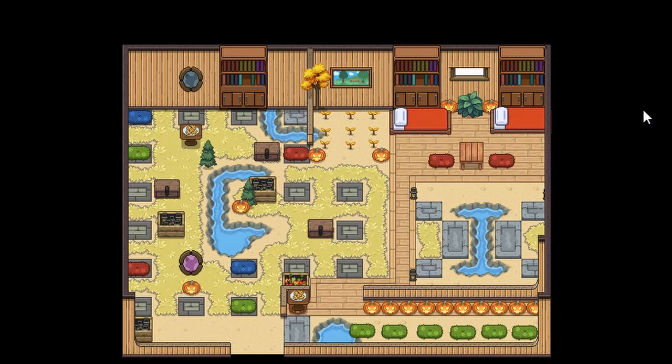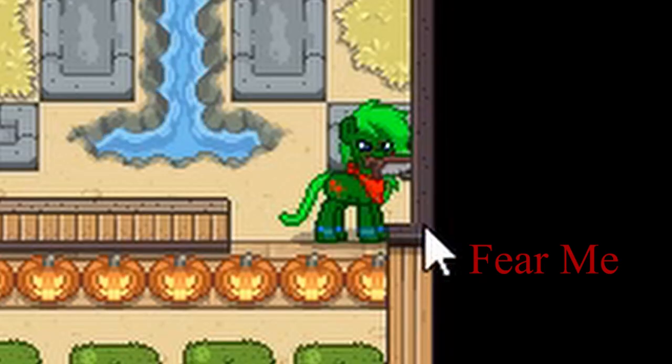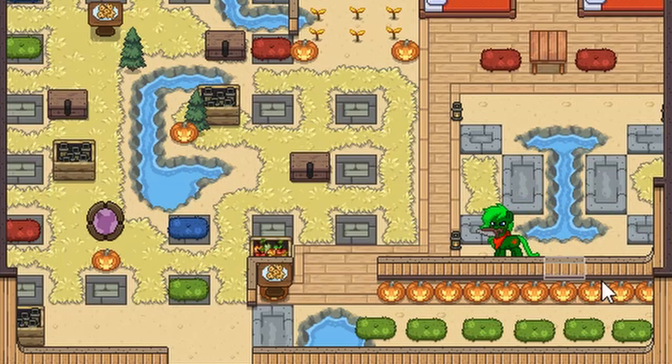The only thing about this is if you're out here in the void and you remove the wall or do something to the wall that allowed you to get out, you will teleport back inside the house. Yeah, there we go — that's a neat little trick that you can do.